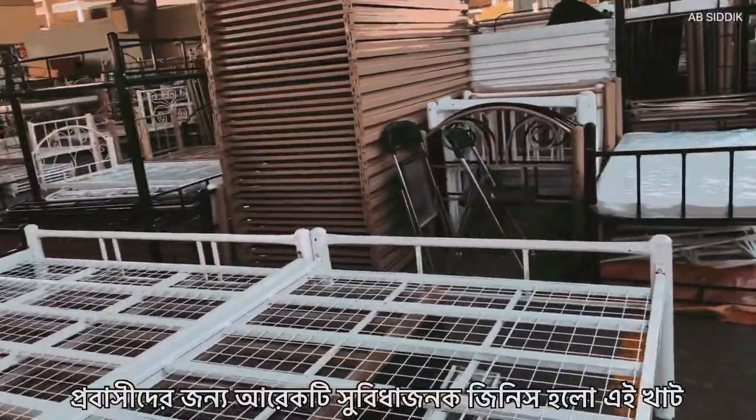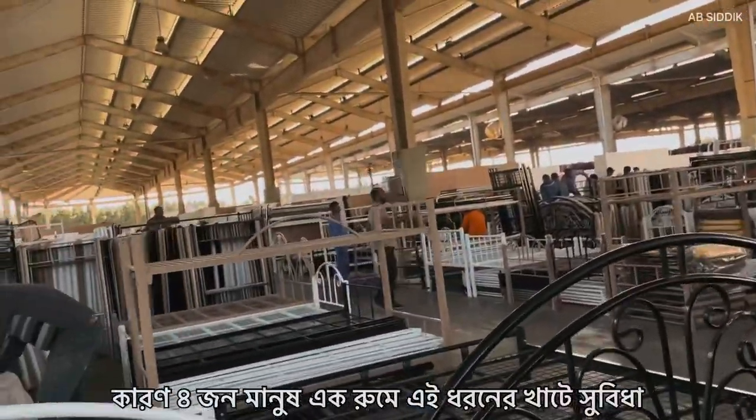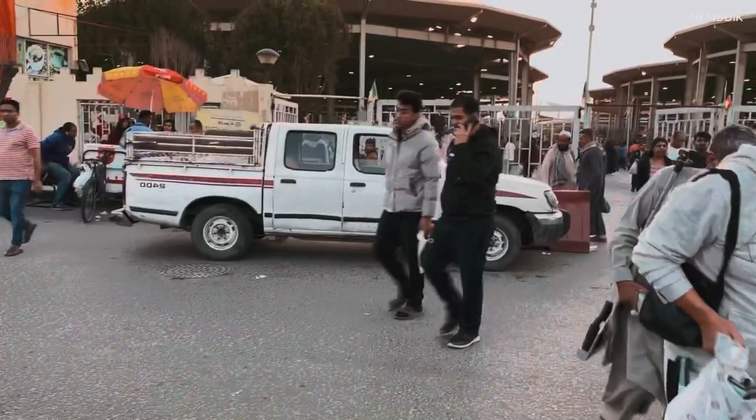Another convenient thing is the beds — this type of bed. Immigrants, you know, buy these because they share four people in a single room, so it's very usable for them.